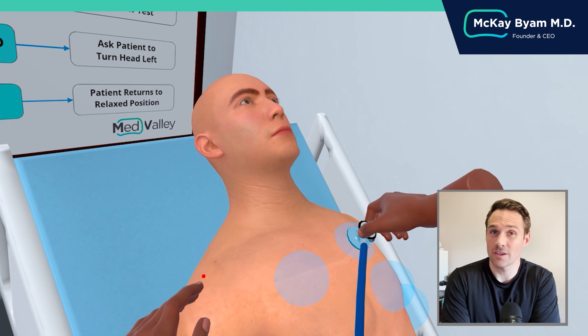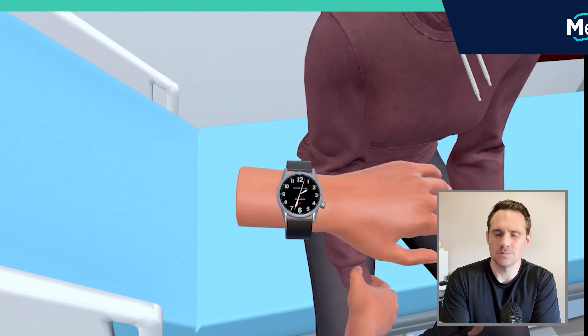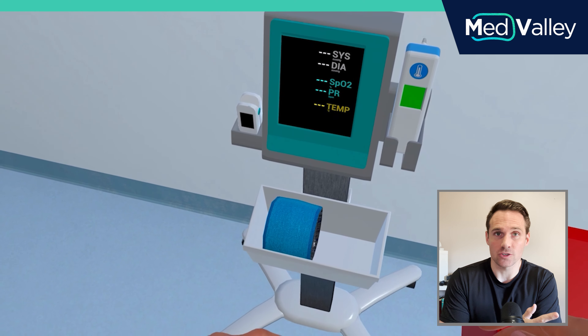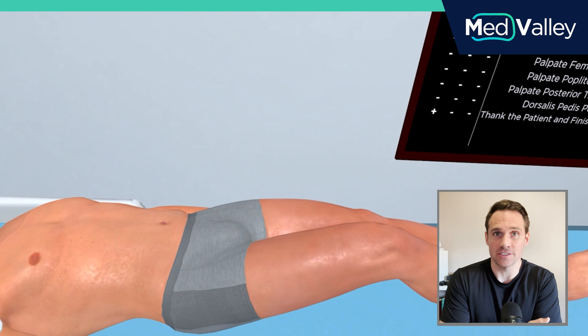Hi everyone, I'm Dr. Bayam. I'm going to give you a quick overview of MedValley, our free VR training application. It's built to provide medical students with access to unlimited clinical training, so it can essentially go any place, any time. It automatically tracks your score, and the training you receive is personalized based on AI to your needs.